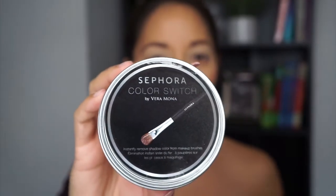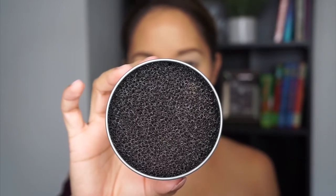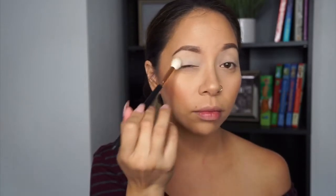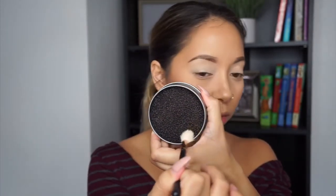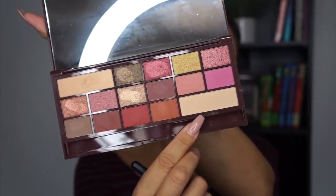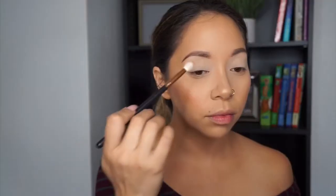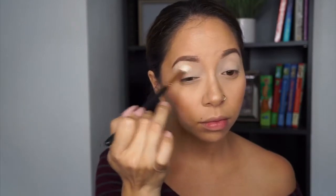I'm going to show you this tool — it's a Color Switch by Veramona. What you do is clean your brush after every eyeshadow used and there's literally no excess eyeshadow left on the brush. I'm going to start off with the Huda Beauty Rose Gold palette, using the color 'Bay' to set my primer all over my eyelid, then clean off that brush using the Veramona Color Switch. Then I'm going in with the Makeup Revolution Chocolate Rose Gold palette, using the color 'Independent.'